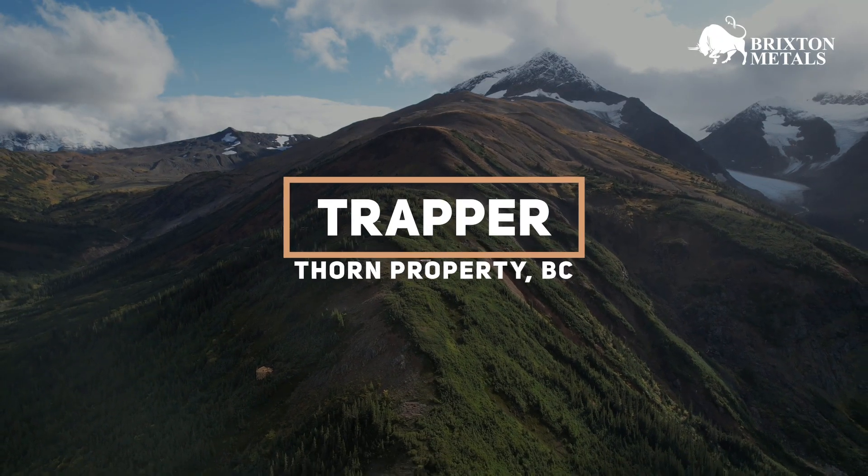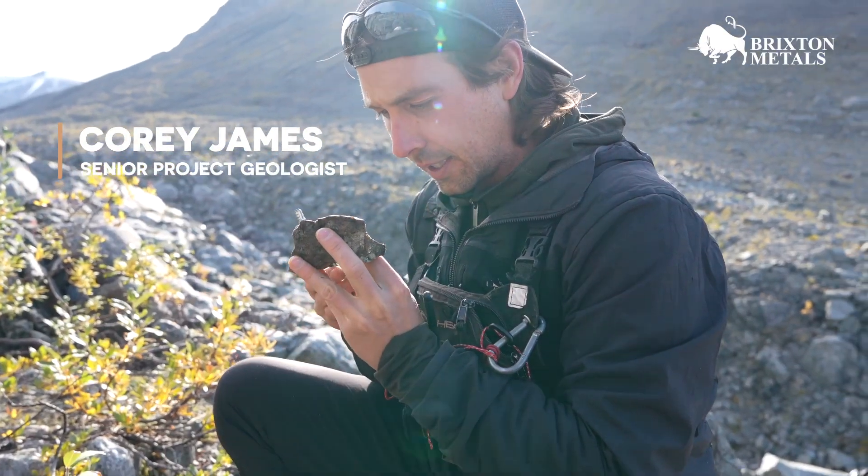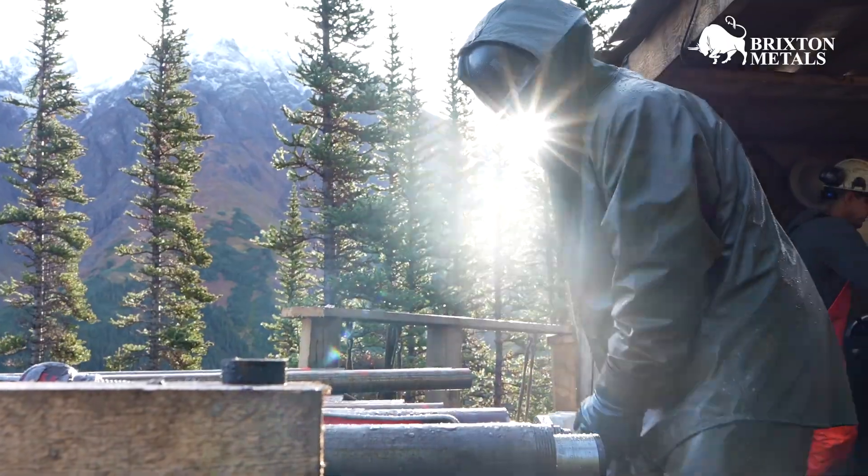Brixton's Trapper target is a gold-rich intermediate sulfidation epithermal target. Prior to Brixton acquiring the claims, nobody had really focused on the area that Brixton's been drilling the past couple of years.